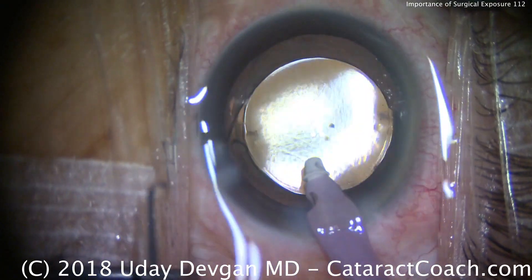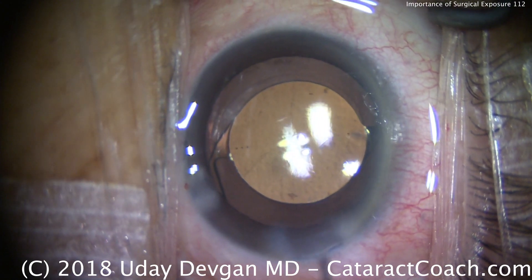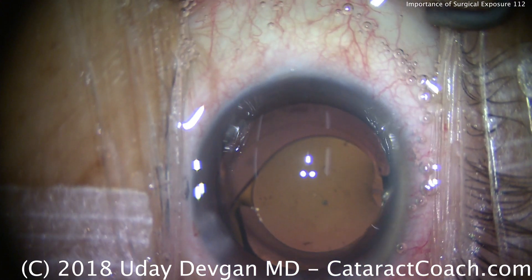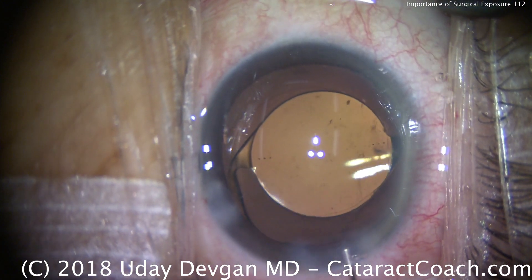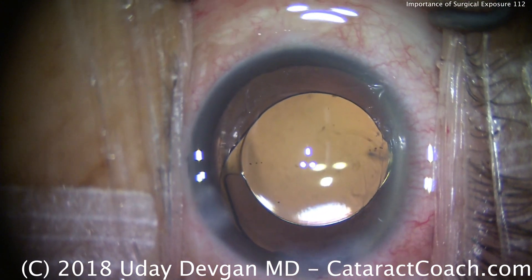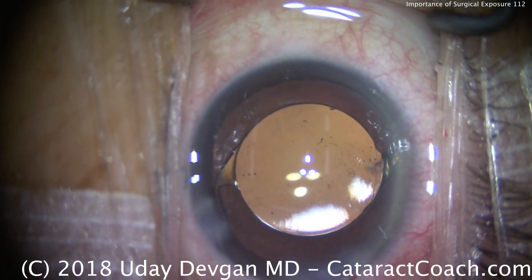This is the same patient at the end of the case — look, much better. We adjusted the speculum a little bit, but the key difference is that the patient has been given more systemic sedation. This is typically a benzodiazepine derivative such as midazolam, and that gives enough systemic relaxation that the patient stops squeezing the eyelids, giving us much better exposure.